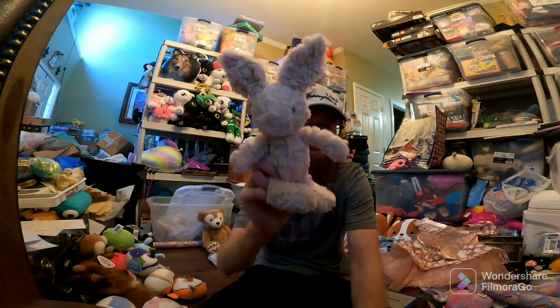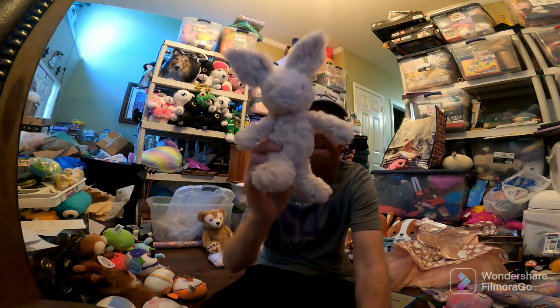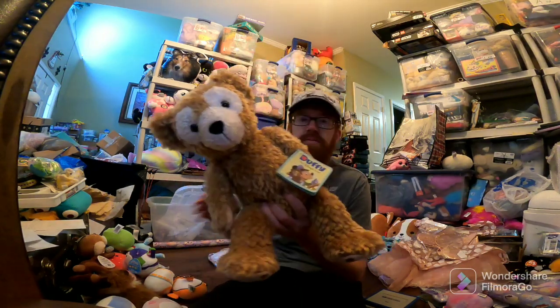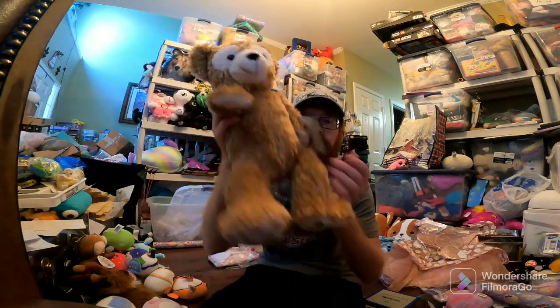A Jellycat — very small, like 8 inches tall, I think it's a little bunny. Sold for $28. Squiggle Cream, I think is the name of this little bunny. Disney Duffy Bear — it's like the Disney mascot, I guess. It's new with tags, so that was a really good buy. Sold for $52.